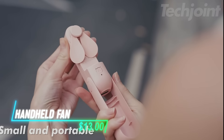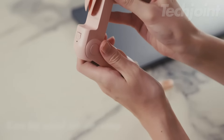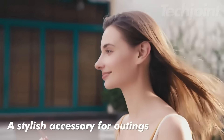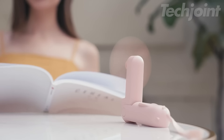This portable handheld fan is your personal breeze on demand, keeping you cool and comfortable wherever you go. Its compact and lightweight design makes it easy to slip into your bag or carry on your next adventure. Enjoy a refreshing gust of air anytime, anywhere, whether you're commuting, traveling, or simply enjoying a warm day.